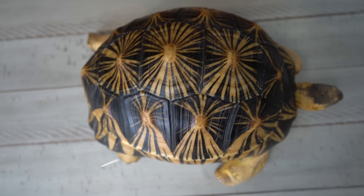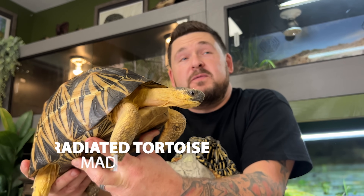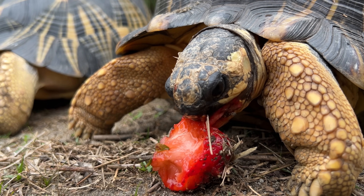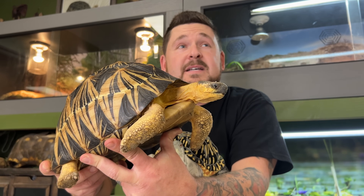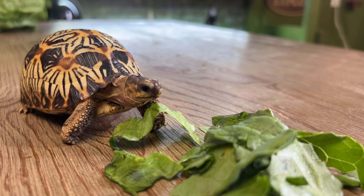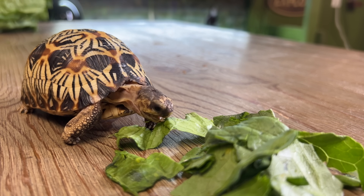Fully grown at between 14 and 18 inches is the radiated tortoise, native only to Madagascar. This species is arguably considered the world's most beautiful turtle or tortoise, and it's no surprise why. The black-colored carapace covered in beautiful yellow stars and striations is enough to make your jaw drop, and no two are the same. Unfortunately, it is critically endangered — its numbers have dropped from some 20 million in the 1970s down to between 5 and 6 million, and it is one of the most heavily traded tortoises in the illegal black market pet trade.